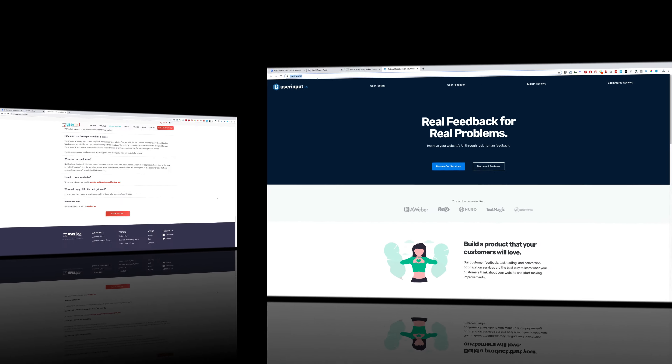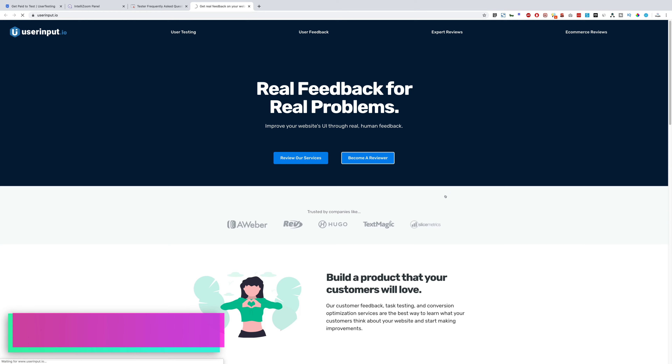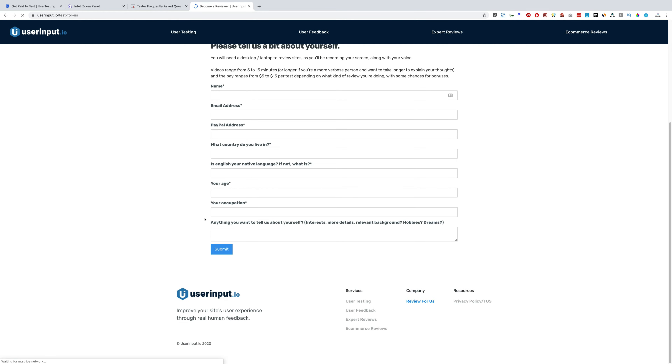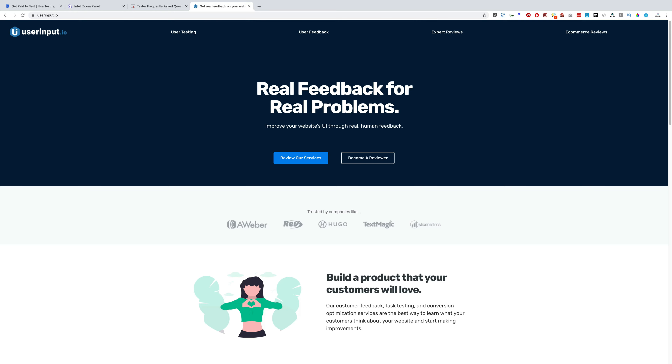The fourth website is userinput.io — same concept: become a reviewer, click the button, register yourself, and start earning. These guys pay up to $5 per test.